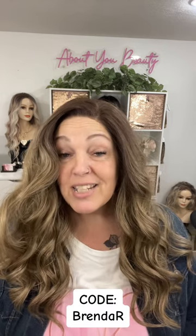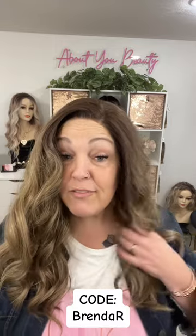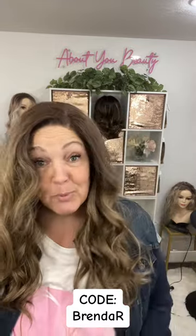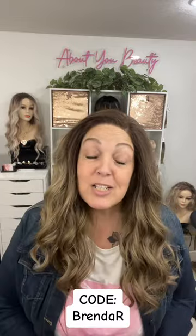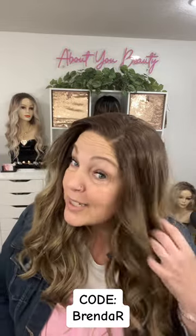This is Jade from the Wig Spa Canada. If you purchase from Cass, please use my discount code — use code BrendaR, that's B-R-E-N-D-A with a capital R — and you'll get 10% off any order. Thank you so much for watching and I hope you enjoyed this wig as much as I do. Love you guys, bye!